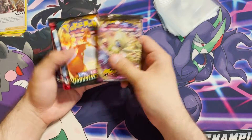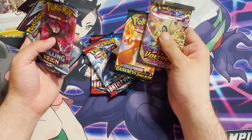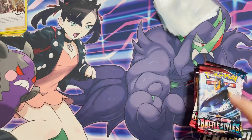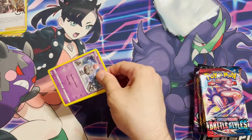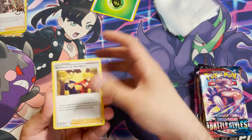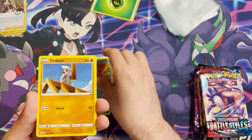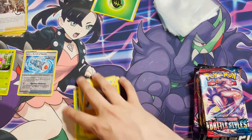We have a mix of packs: some Chilling Reign, Battle Styles, Darkness Ablaze, and Vivid Voltage. Opening Battle Styles first — we have Swordward and Shilbert, Carnivine, Bruxish, Spoink, Mawile, Cacnea, Corphish, Timber, a Reverse Holo Rapid Strike Scroll of Swirls, and a Cherrim non-holo.